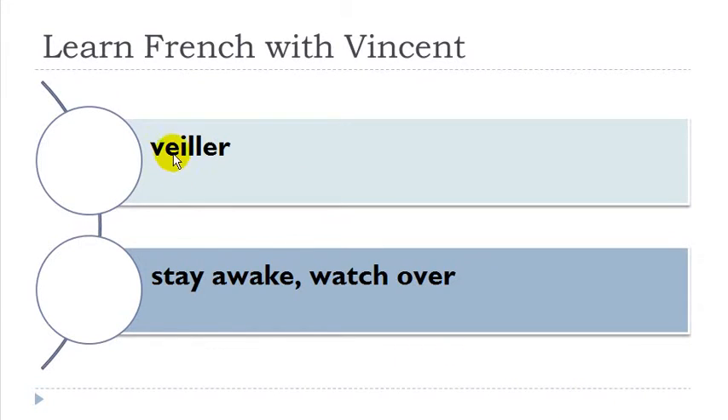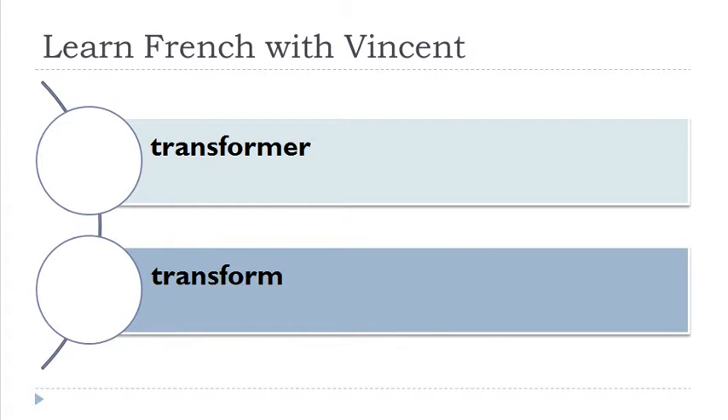Veiller. Remember when you get this E, double L and then E: veiller. Transformer. Tracer. Contenter — nasal: 'on', then 'on', then 'on'. Contenter.